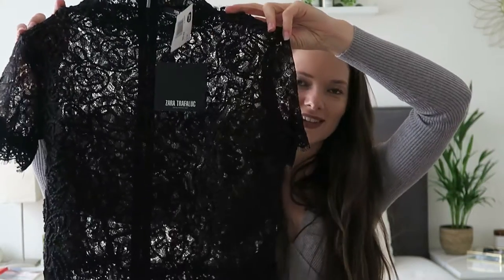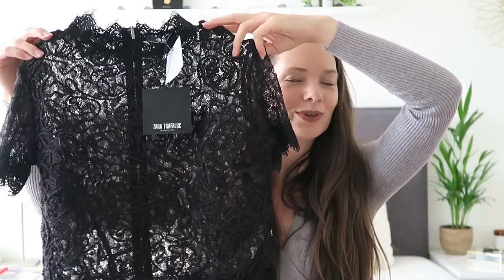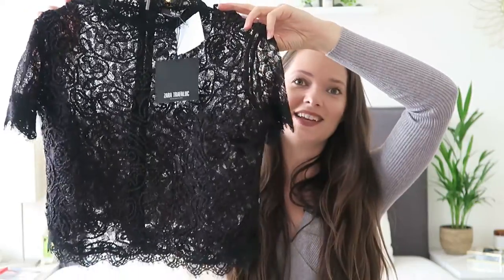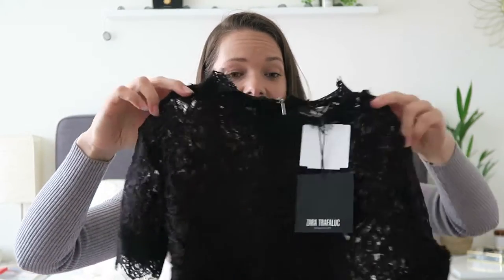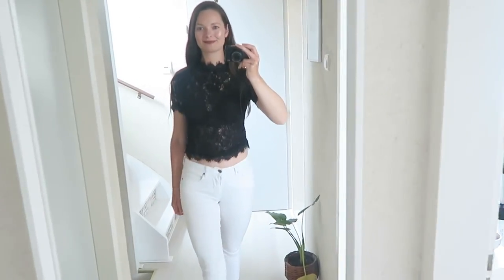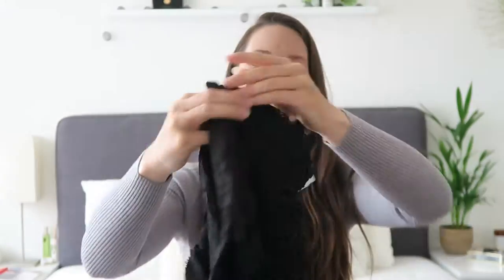Iets wat ik ook nog tegenkwam was dit t-shirtje van kant. Hier viel gelijk mijn oog op, want ik kijk sowieso heel vaak naar kant-items bij de kringloop. Toen ik deze tegenkwam dacht ik: wauw, echt geweldig. Hij is wat korter, dus hij komt net boven de navel. Maar in principe met een mooie kokerrok of een high-waisted jeans eronder vind ik dat best wel leuk. En volgens mij is hij gewoon niet gedragen, want het nieuwe kaartje hangt er nog aan — van de Zara. Hij heeft ook op de achterkant een rit en dat kantenkraagje erbij. Dat kostte €5,95.